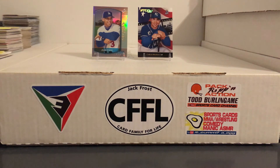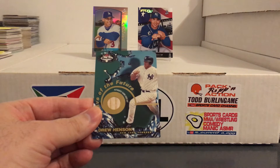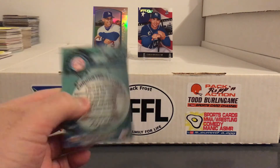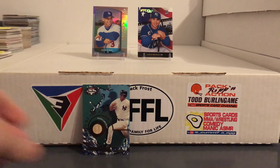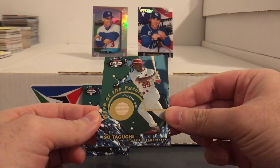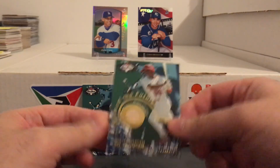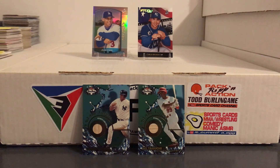I even got a couple relic cards in there. Got this Drew Henson — the Yankees acquired him twice but he never really did anything. Still a pretty cool relic card for a buck. Another one from that same set — So Taguchi for Zombie Collector's Japanese collection. I always find some cool Japanese player cards for Zombie at those card shows.